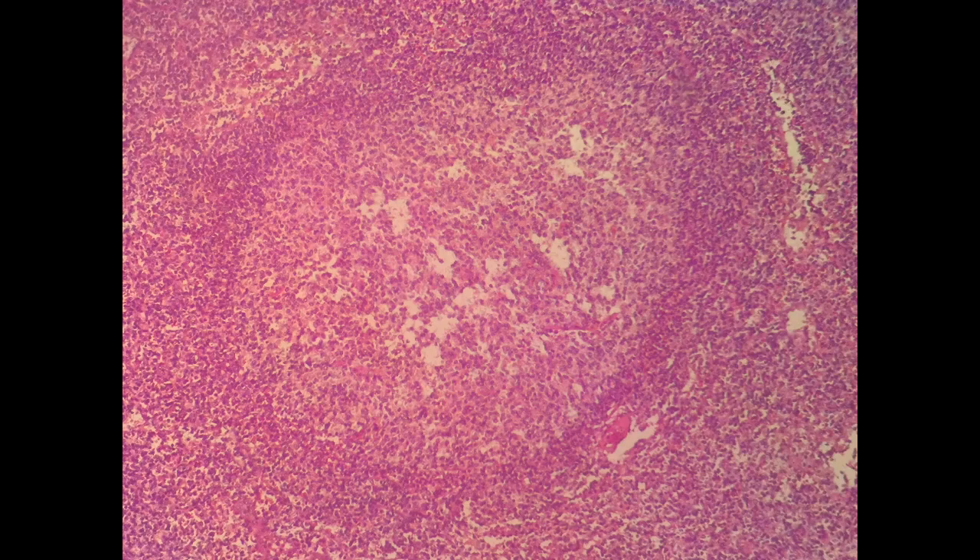Here you can see large lymphoid follicles predominantly composed of large centroblastic cells with a thin rim of attenuated mantle zone.